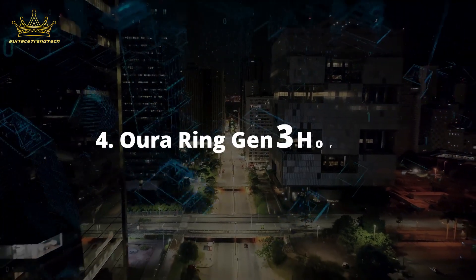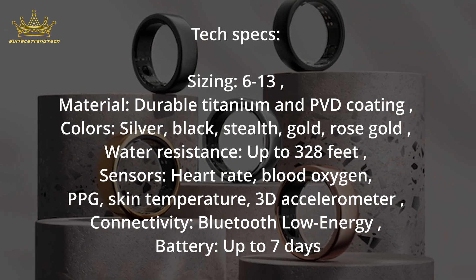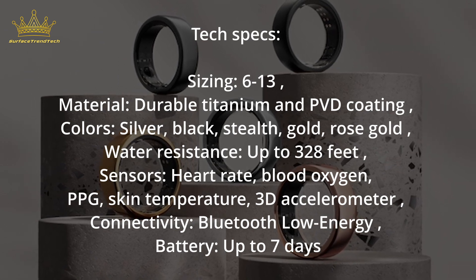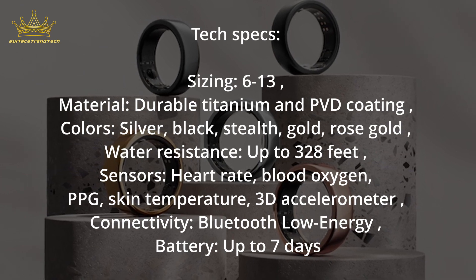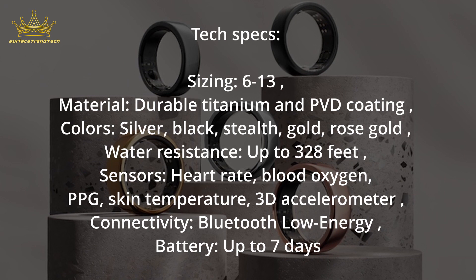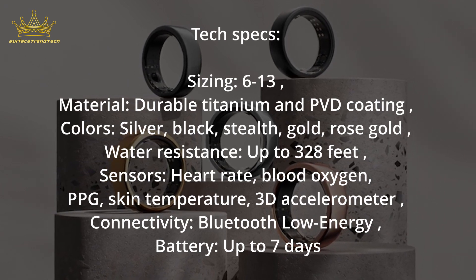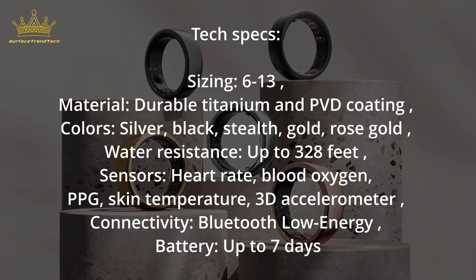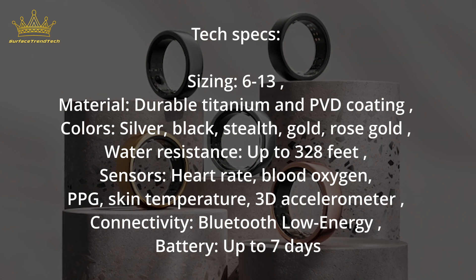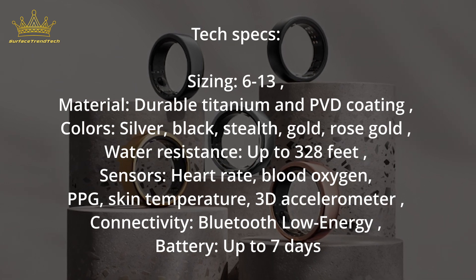Number 4: Oura Ring Gen 3 Horizon. Tech Specs — Sizing: 6–13. Material: Durable Titanium with PVD coating. Colors: Silver, Black, Stealth, Gold, Rose Gold. Water Resistance: Up to 328 feet. Sensors: Heart Rate, Blood Oxygen, PPG, Skin Temperature, 3D Accelerometer. Connectivity: Bluetooth Low Energy. Battery: Up to 7 days.